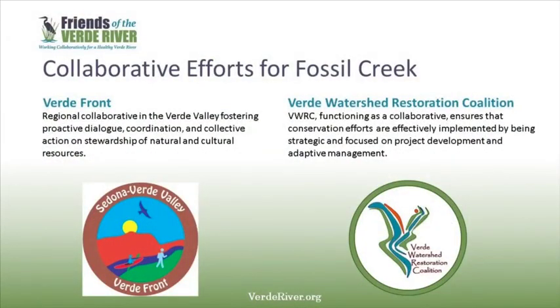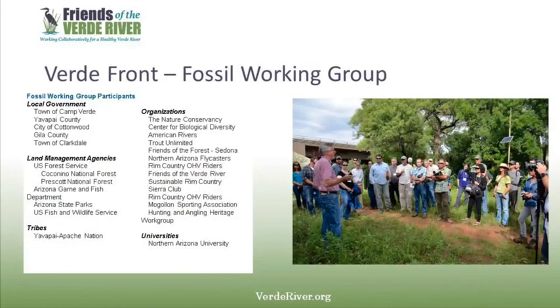The history of both the wilderness and wild and scenic designations in Fossil Creek would not be possible without the collaborative efforts of community members, forest specialists, NGOs, and more interested parties. This collaborative effort continues through its management today. Through the Verde Front, a regional collaborative working towards stewardship of natural resources in the Verde Valley, the Fossil Creek Working Group brings together citizens, organizations, agencies, tribes, and local governments to collaborate and participate in discussions surrounding NEPA and the Comprehensive River Management Plan. Areas of focus and dialogue include protection of Fossil Creek's values, interim management, adaptive management, monitoring, and capacity building for future efforts in Fossil Creek.